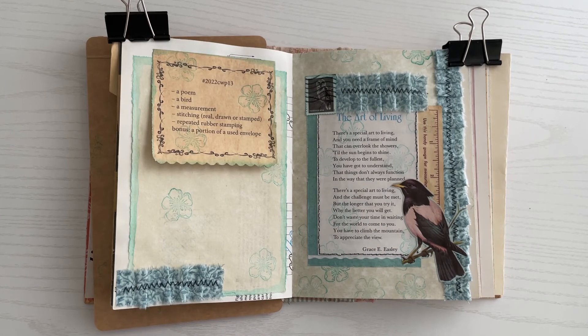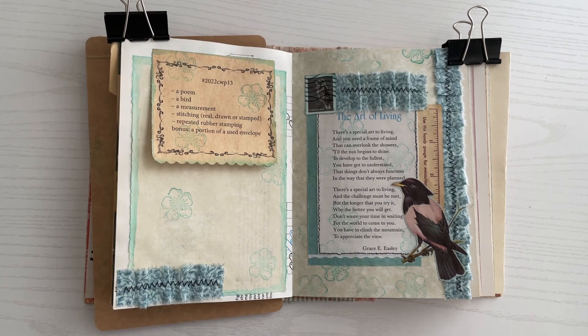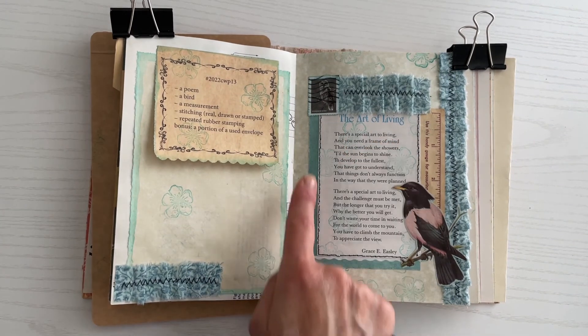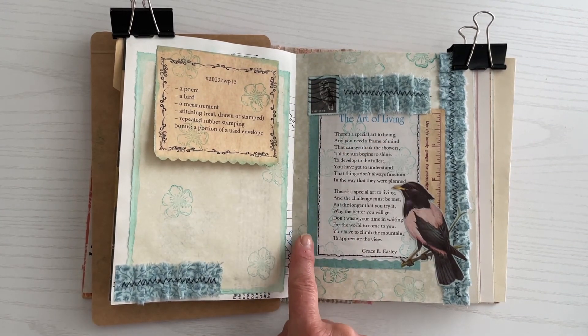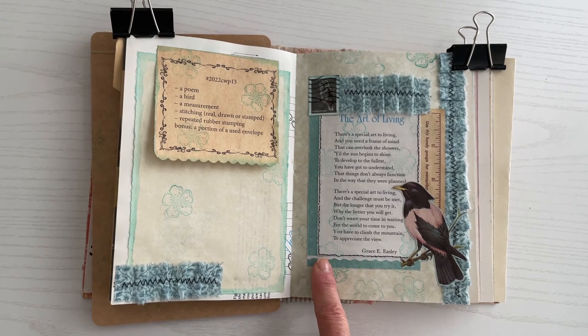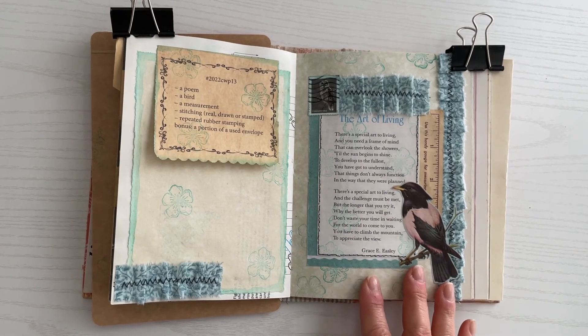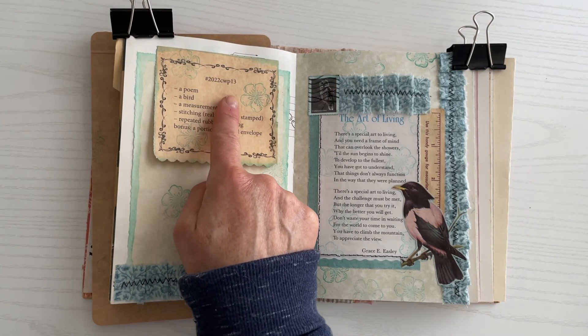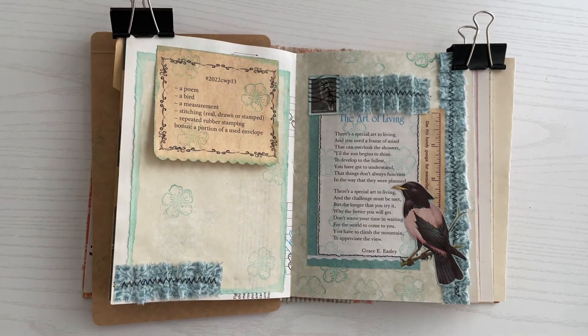The bonus item was a portion of a used envelope. My mother-in-law and I write back and forth — she always sends the cutest envelopes and stationery. So I went ahead and took the stamp from her envelope and inked around that, cut off some other parts of the envelope and tucked it under here and also down here. This is my collage for week 13. Remember to check out the hashtag 2022CWP13 where you can find other crafters participating in the challenge. Until next time, thank you so much and have a wonderful day.